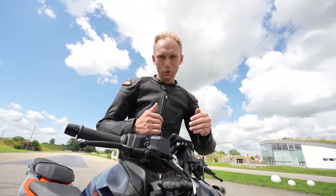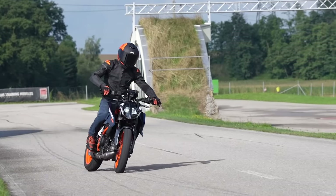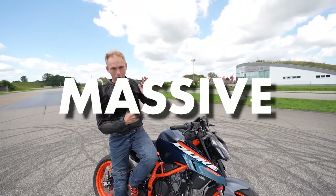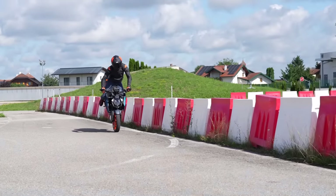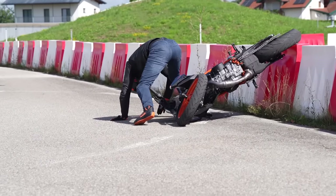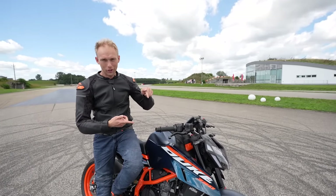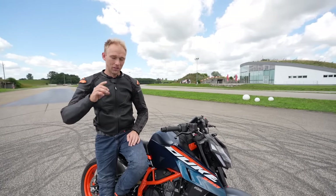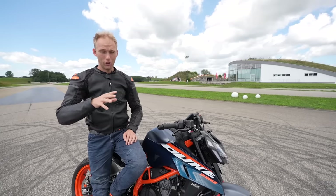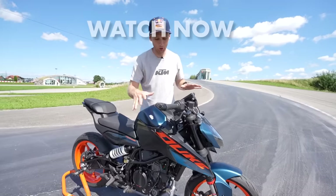Another cool feature is the supermoto mode — that technology helps you to slide into the corner and be faster around it. We're going to end this video with a massive trick. Let me know what you think about the KTM 390 Duke. We also did a KTM 125 Duke review video featuring all the new upgrades — if you want to watch it, click here.